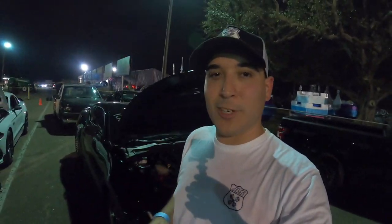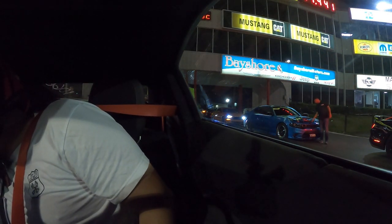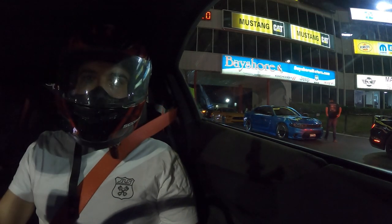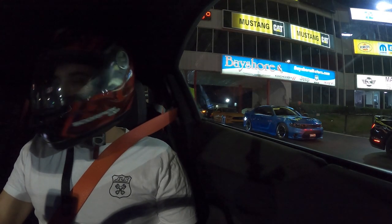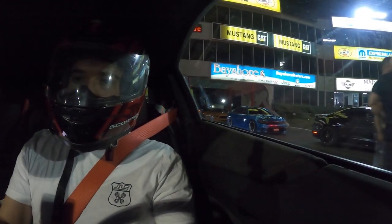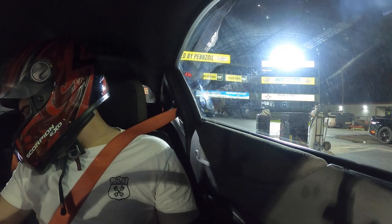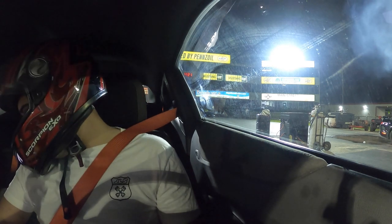Finally getting our second run. We're about to set up our catalog and we're going to be running a Mustang. Hopefully everything looks good and we get a low-10-second pass. Manifold temp is 124°F, which is perfect, and intake temps are in the mid-80s. Let's see what this does.